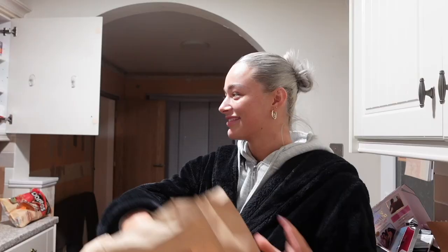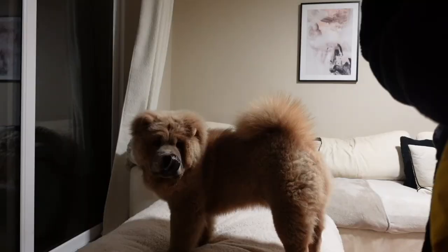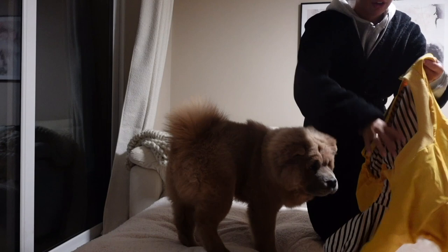I ordered Cobes a rain jacket for daycare but got a large and it was too small, so I ordered an extra large. Right, round two today — let's try it on him. Legs please, thank you. Other leg please, thank you. He gets really wet and dirty when he's at daycare and I don't want to have to keep bathing him, so we got him a little raincoat.